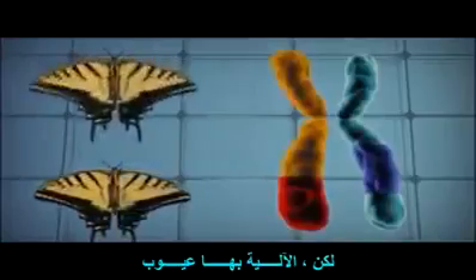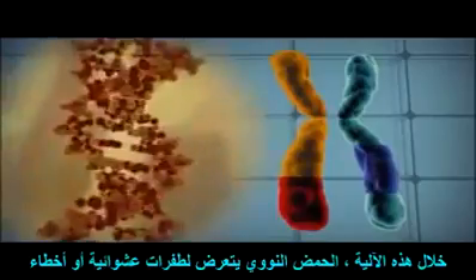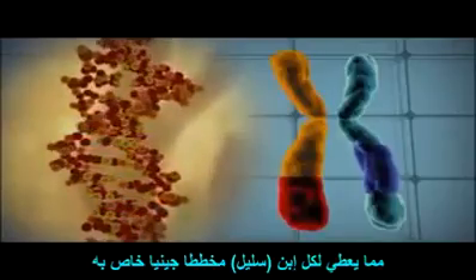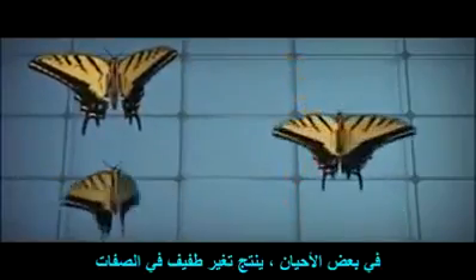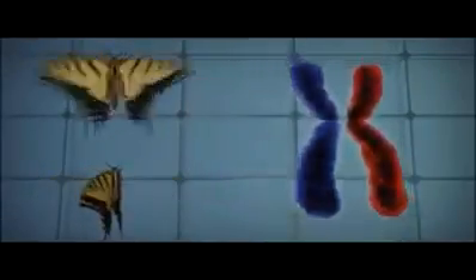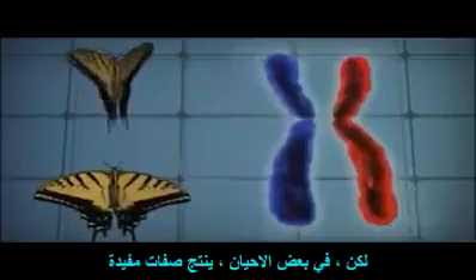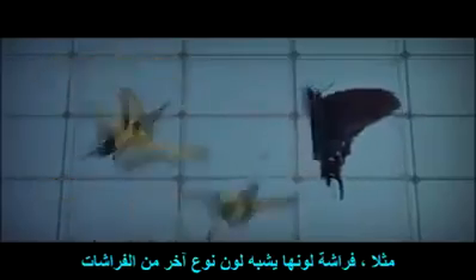But the process is imperfect. Along the way, DNA is subject to random mutations or mistakes, giving each offspring its own unique blueprint. Sometimes this produces characteristics in offspring that are benign. Other times it produces harmful characteristics, like a misshapen wing. But occasionally the process gives rise to a beneficial trait — for example, a butterfly whose coloration mimics another species that tastes bad to birds.